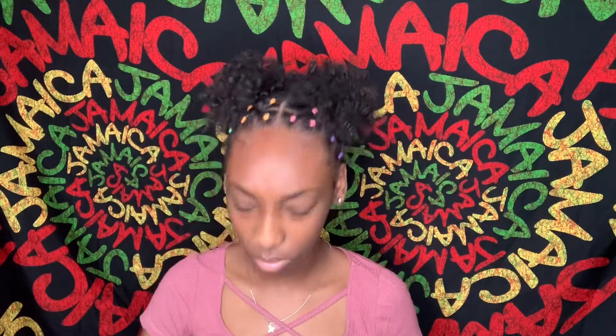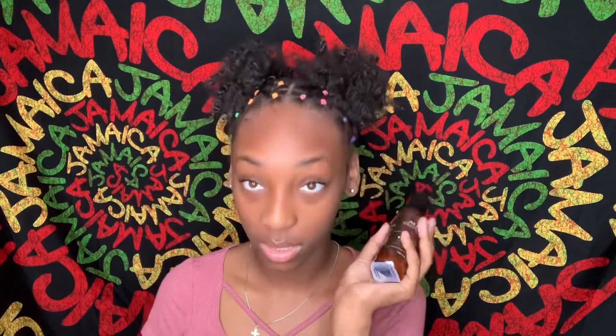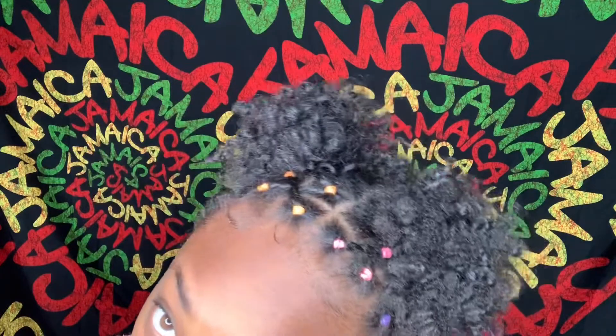Y'all, I tried some new products yesterday and I just want to say how good these are. Here I have the As I Am leave-in conditioner — y'all, it smells so good and it works great too. After I washed my hair and put this in, it made my hair so freaking soft. My hair probably looks rough but I promise y'all it's not.